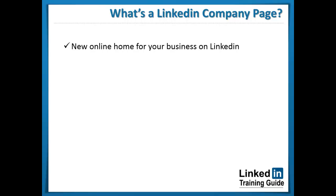A LinkedIn company page is the new online home for your business on LinkedIn. It provides your business with a public identity on LinkedIn, and it's where you connect with customers, develop your brand, and engage your following, as well as connect and interact with professionals and other companies that are willing to succeed online.